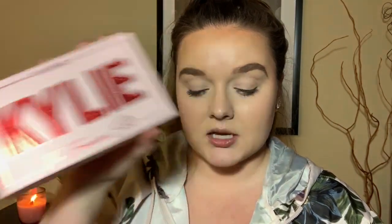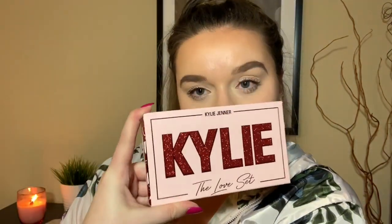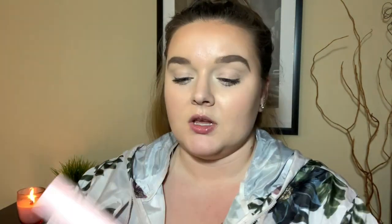If you watched my last video, you knew I was talking about these and waiting for them to come in the mail. I wanted to do them with my Valentine's Day makeup but didn't get the chance, so instead I'm just going to test them out and review them now. I got two of her sets: the Forever Set and the Love Set.